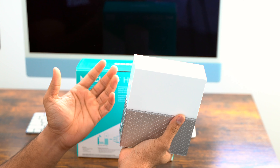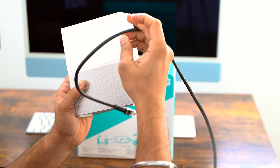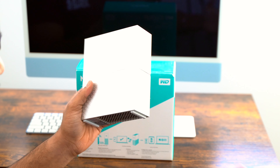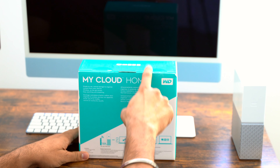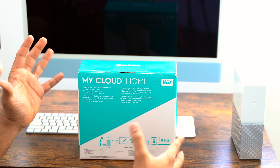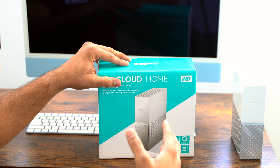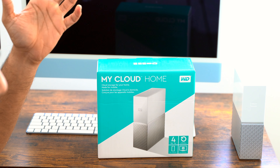It is super heavy, though that shouldn't matter. It also comes with an Ethernet cable and a power brick. I'm going to return this. The reason is I wanted to use this cloud storage solution for my videos that I edit.